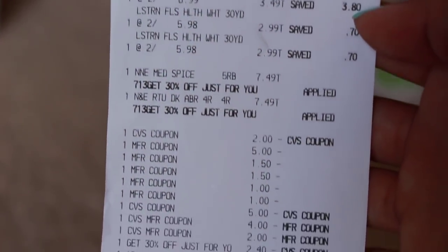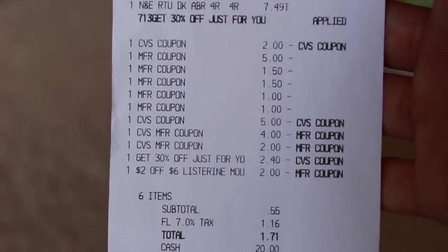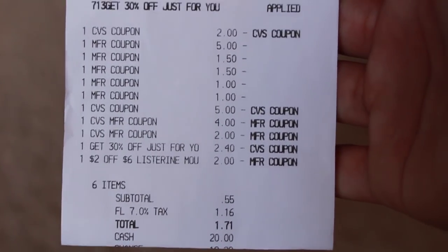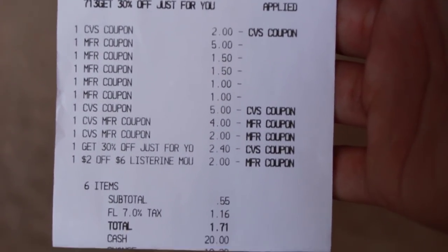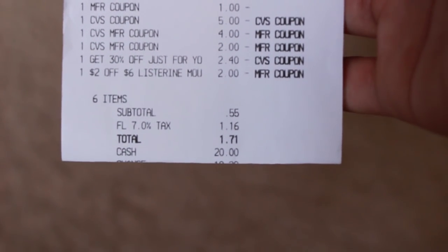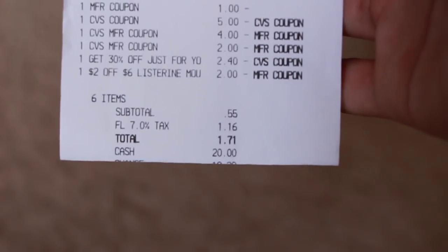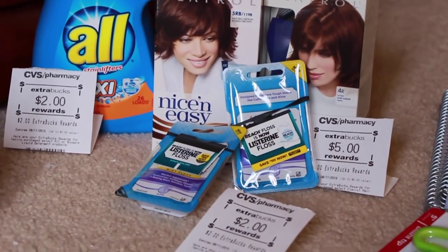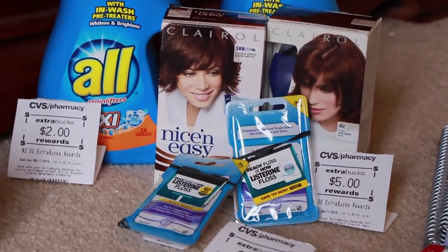So there's everything on my receipt. I used $11 in ExtraCare Bucks and got back $9 in ExtraCare Bucks, so altogether out of pocket it came out to 56 cents and a $1.71 paid out of pocket. Not too bad, plus I'll be getting some beauty rewards for the hair color.